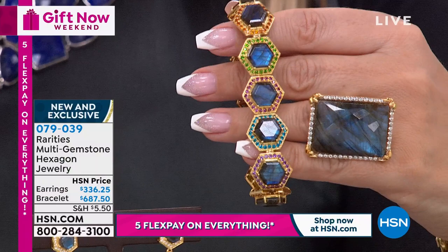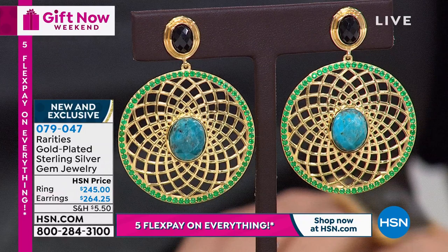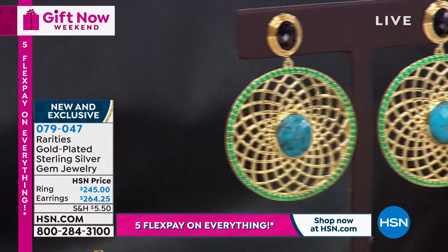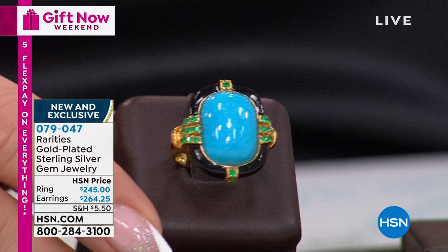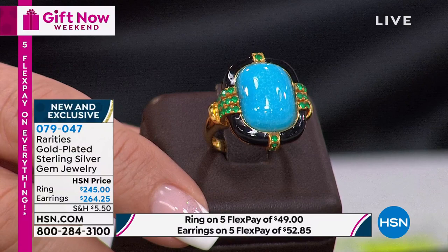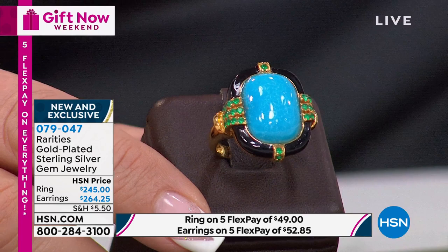We're going to talk about the earrings - Carol is wearing these. And there's a ring as well - the turquoise ring that looks like it's $20,000. Look at how beautiful and incredible that is. The ring is available in sizes 5 through 12 - beautiful turquoise bezel set, black enameling, green onyx that clusters those beautiful stones on the shoulder. It has a very vintage look. And then these medallion earrings, which are spectacular.